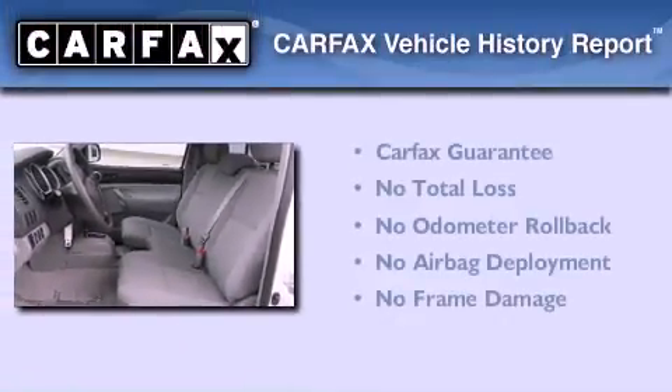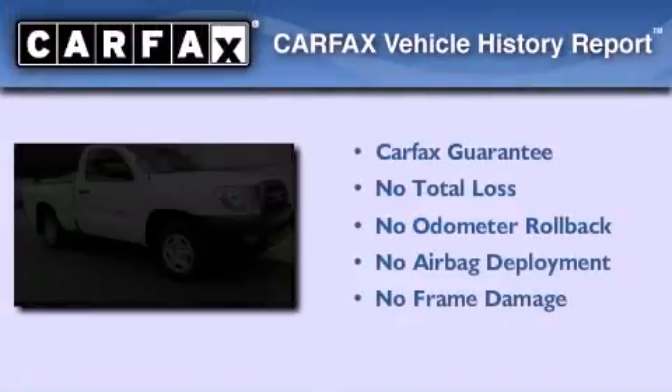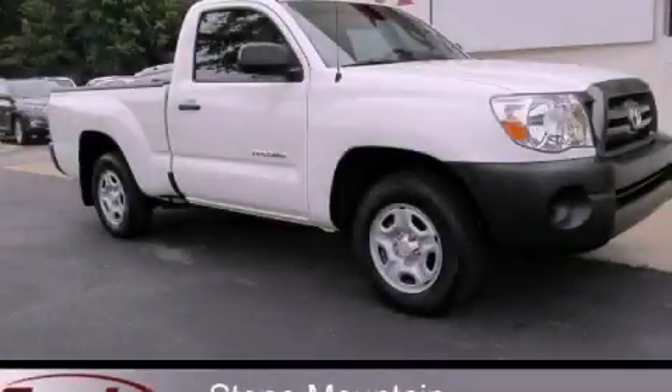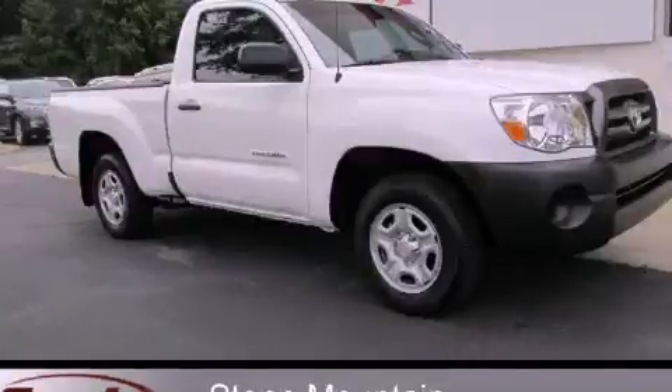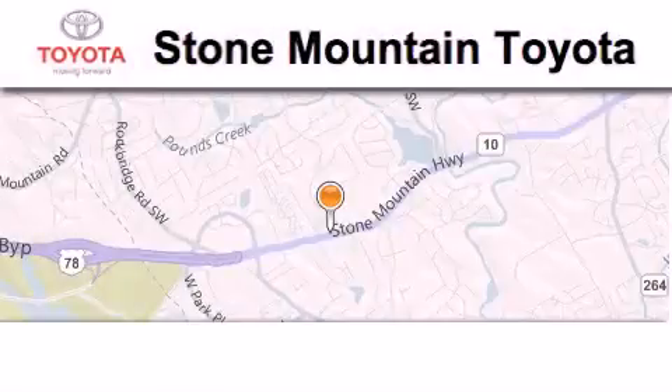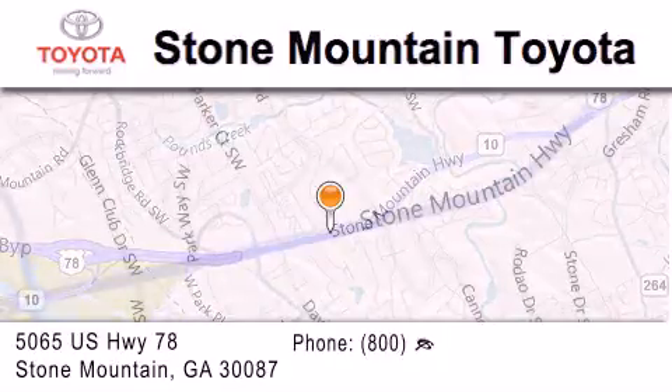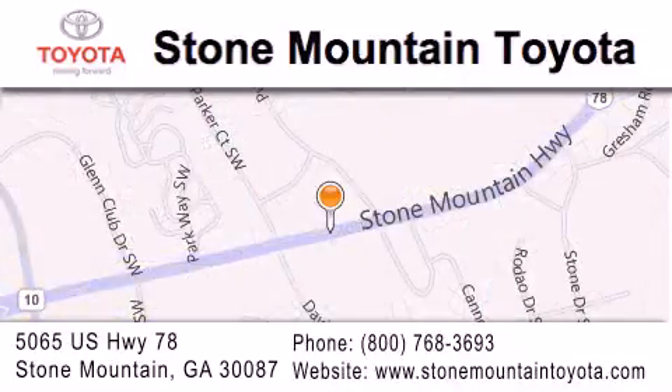Not to mention that this Toyota qualifies for the Carfax buyback guarantee. Contact us today and schedule your opportunity to see this vehicle in person. Stone Mountain Toyota is located at 5065 US Highway 78 in Stone Mountain. Our goal is to exceed all of your expectations to ensure that you'll return for future visits.